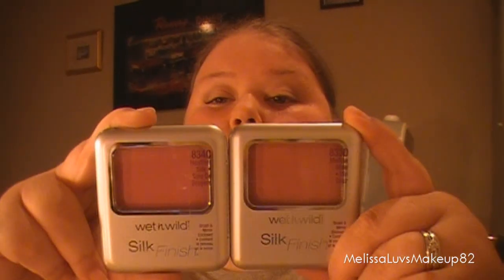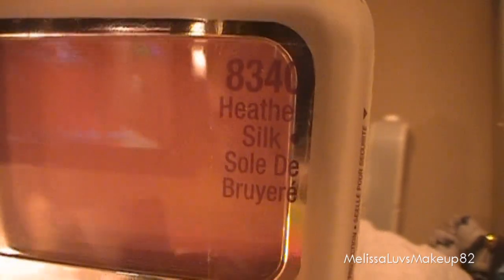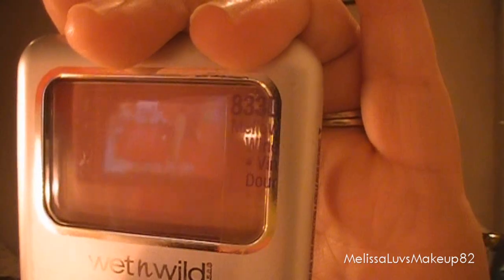I got these two Silk Finish blushes from Wet n' Wild. I know they look like the same color on the camera, but they are fairly different. This one's in Heather Silk, and this one's in Mellow Wine, so I thought they would be fun to work with too.